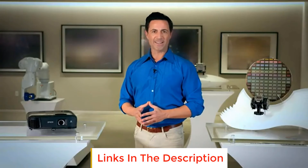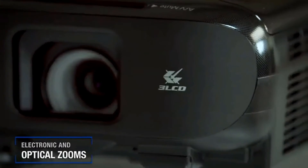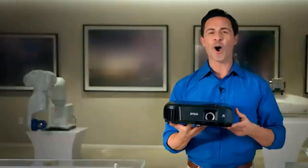The lens features automatic vertical keystone correction and a scroll wheel for horizontal keystone adjustments. This portable projector comes with a carrying case for convenient travel and storage, VGA and USB cables, and a remote for easy-to-use controls.